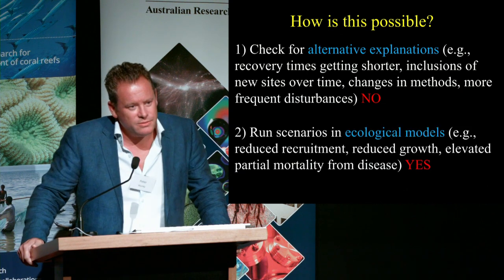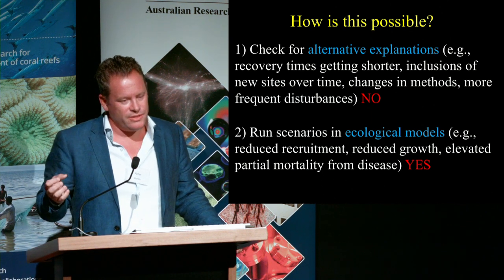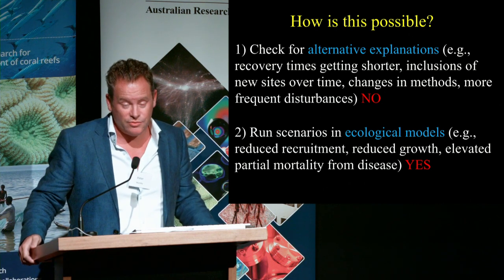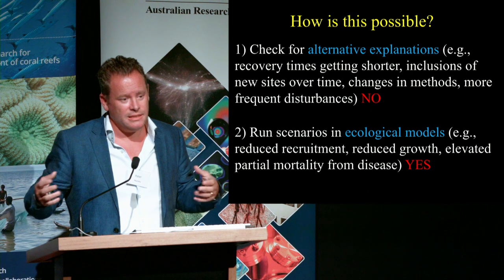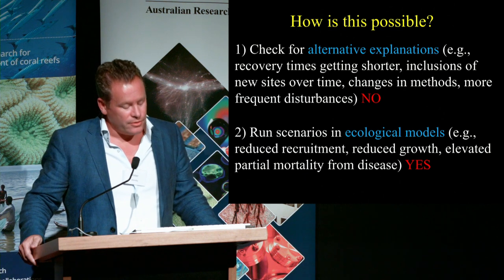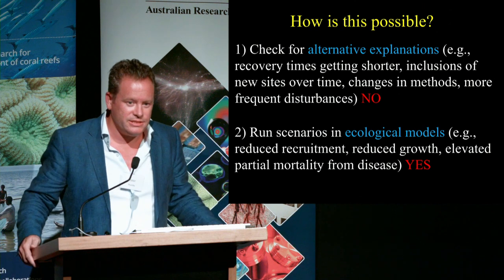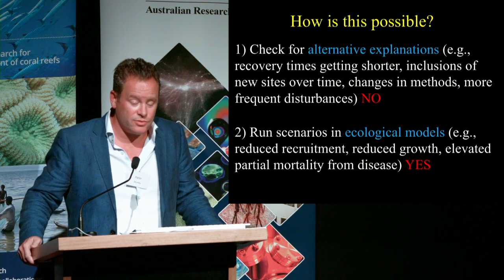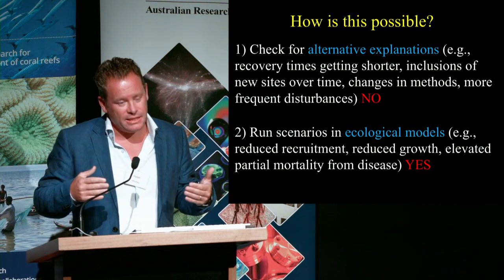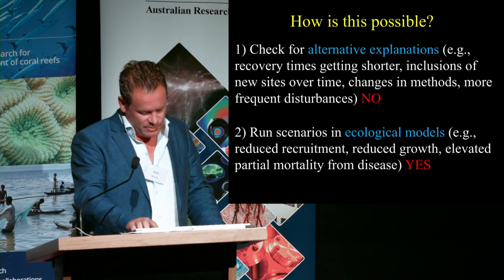We also used ecological simulation models of the reef, looking at what we already know about the chronic stresses affecting reefs — including suppression of recruitment at low population densities, chronic effects of water quality on partial mortality, fertility, and growth rate. When you combine these chronic stresses, you can indeed generate an 80% reduction in overall recovery rate. That doesn't mean the way we've combined them is exactly how things are happening, but it shows that maybe we shouldn't be quite as surprised as we were. But it's a bit depressing.